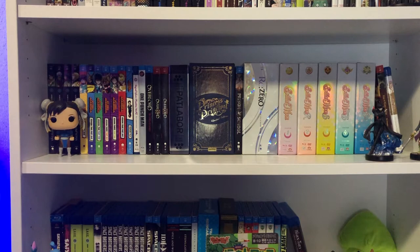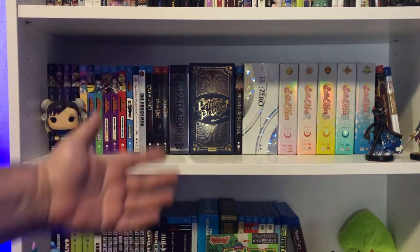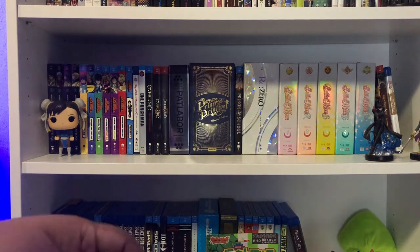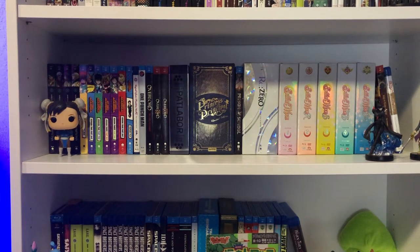Hey everybody, welcome back to another exciting episode of A Week in Geekdom. We're doing another haul video for the month of April. I kind of went a little crazy in some areas — unfortunately a massive package of books did not arrive — but there's still some good stuff here. If you want me to review any of it, leave those comments down below. As always, remember to like, comment, subscribe.